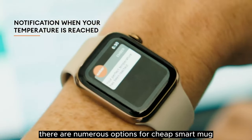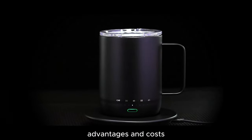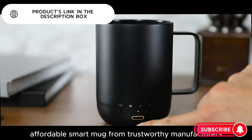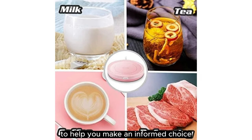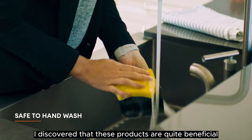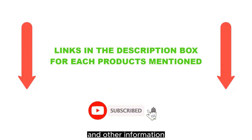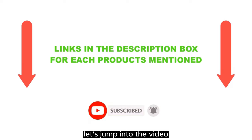There are numerous options for cheap smart mugs, each with unique features, advantages, and costs. I conducted a ton of research, read a ton of reviews, and put up a list of the top affordable smart mugs from trustworthy manufacturers to help you make an informed choice. Following extensive investigation, I discovered that these products are quite beneficial. If you want to know about the price and other information, be sure to check my description. So without any further delay, let's jump into the video.